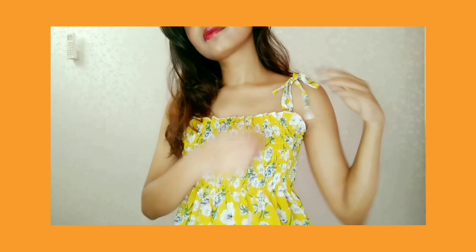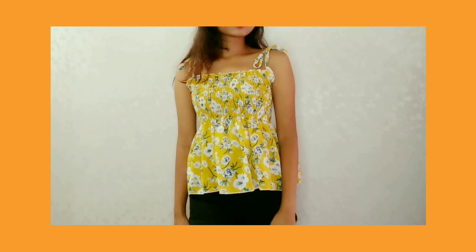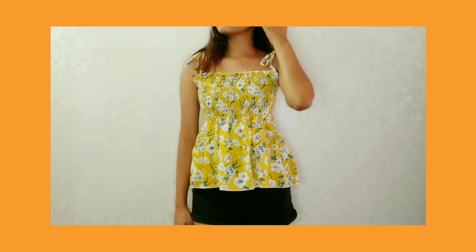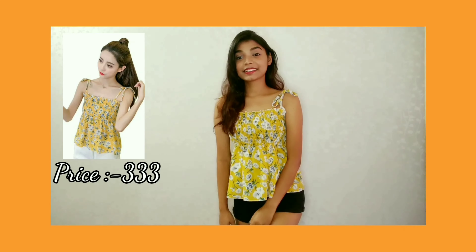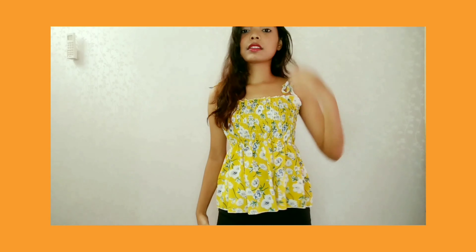The other t-shirt is my super favorite. It is so cute. It is in floral and yellow color and I really like it. The best thing is that as you can see in the picture, it is very cute in reality as well.